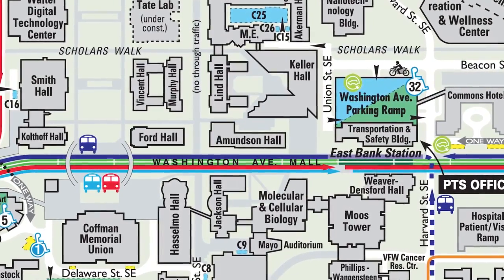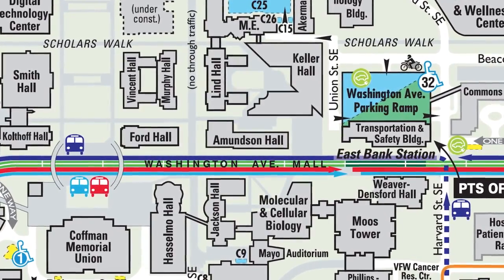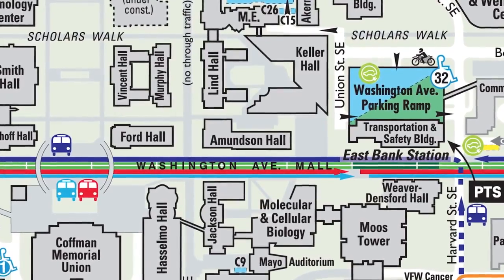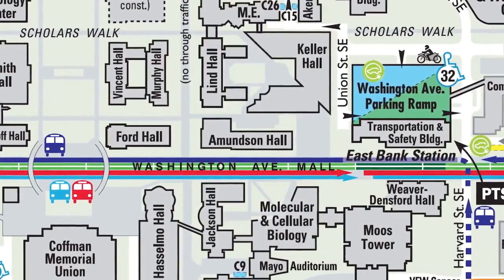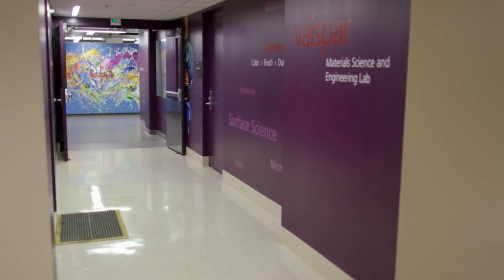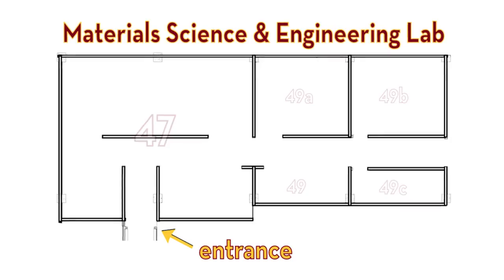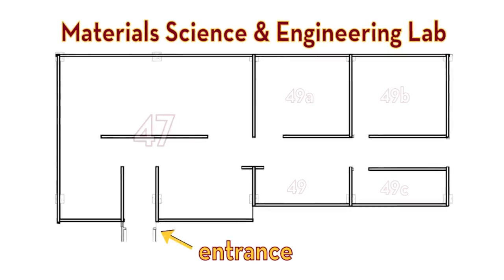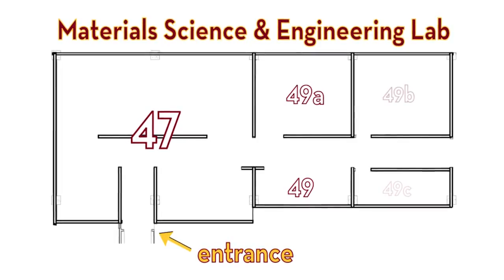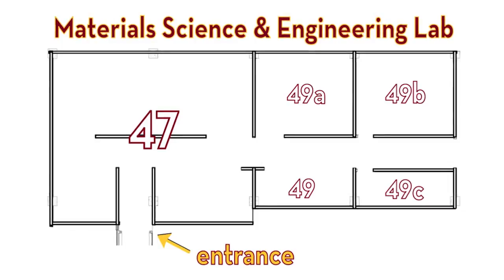The Materials Science and Engineering Undergraduate Laboratory is located on the ground floor of Amundsen Hall, at 421 Washington Avenue Southeast in Minneapolis, Minnesota. Our main entrance door number is room 47 and is easily recognizable by the painted inkberry color hallway. Our lab space actually consists of five rooms — room 47, 49, 49A, 49B, and 49C — all of which are fed from the room 47 main entrance.